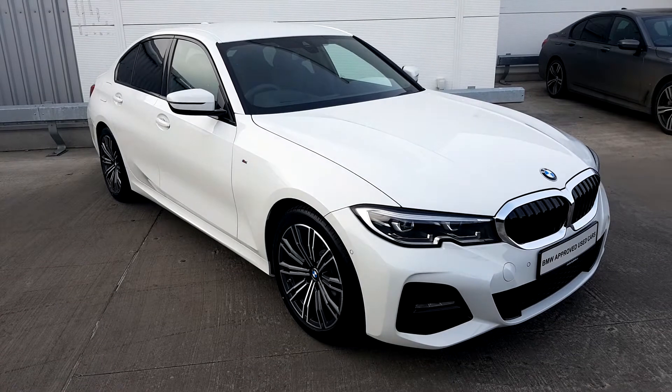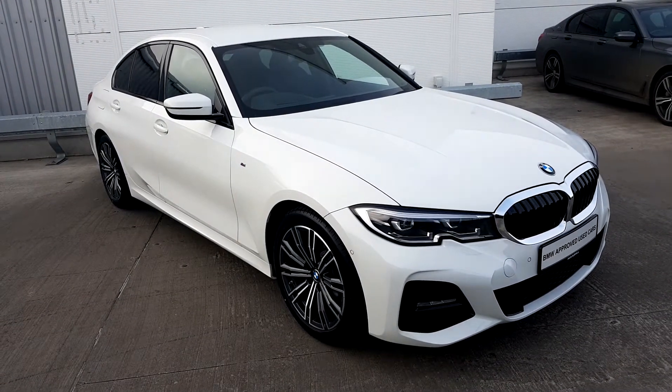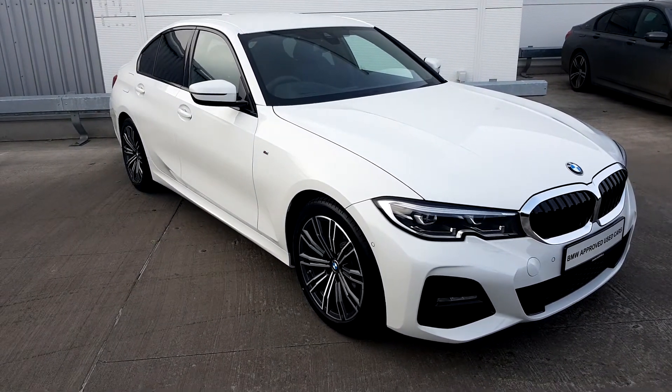It has the BMW LED headlights, also has the sun protection glass in the rear windows, 18 inch bi-colour double spoke alloy wheels with run flat tires.